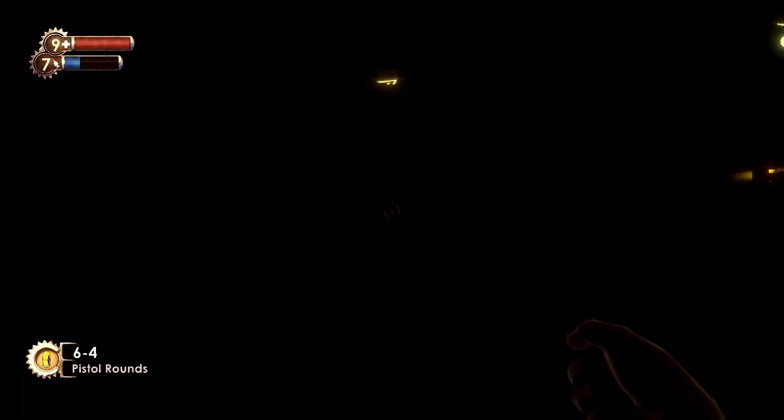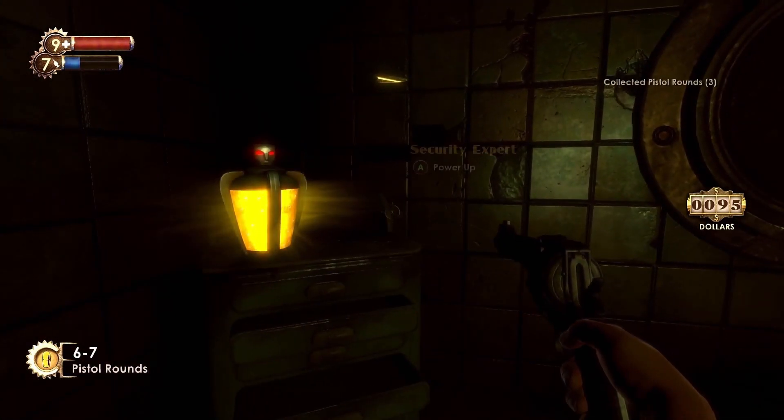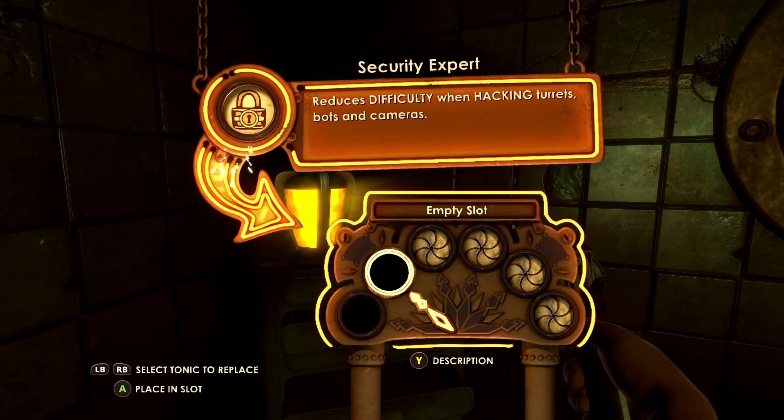In the Autopsy room of the Twilight Fields that you can enter after melting the ice blocking the door, you can find the Security Expert Tonic.